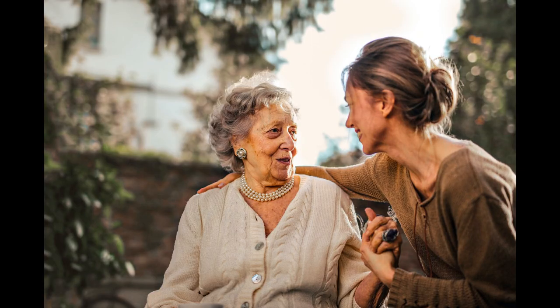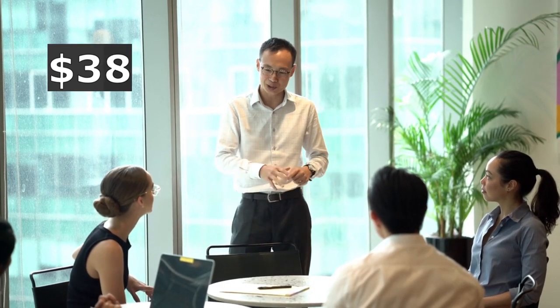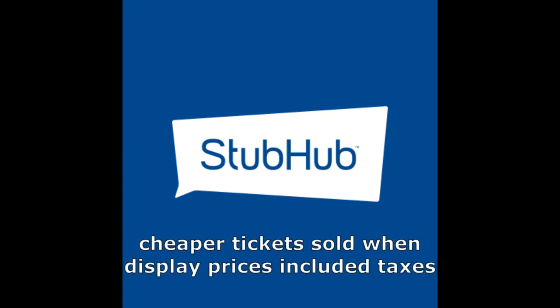You, your mum, and your pet won't be the only people affected. Companies are aware that displayed prices will increase, and as such they may change their selling strategies in favour of less costly products. For example, when StubHub's upfront prices included taxes and fees, sellers marketed less expensive tickets than when taxes and fees were only included at the end during checkout.